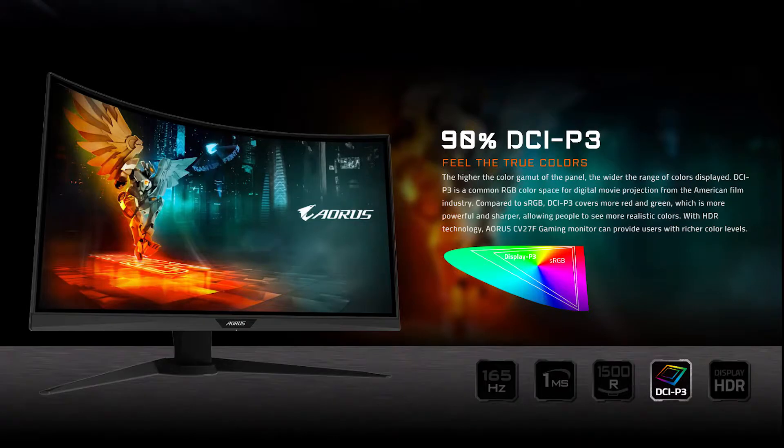The next feature is DCI P3 certification. This means the monitor has a much wider color range and contrast range, giving you a clearer, more vivid, and brighter picture to enhance your gaming experience.